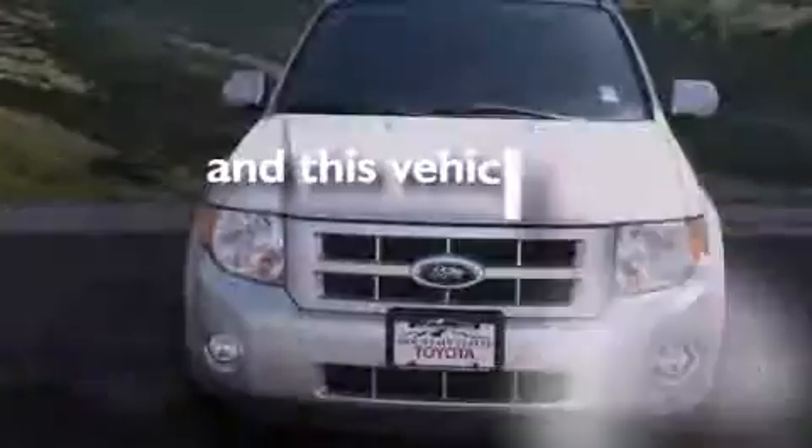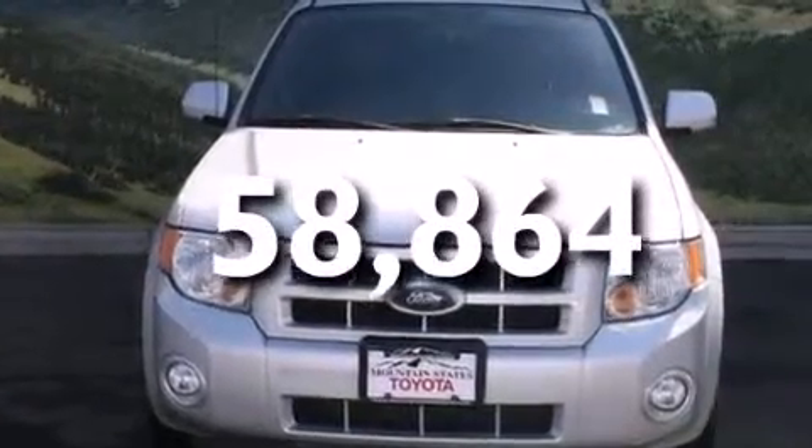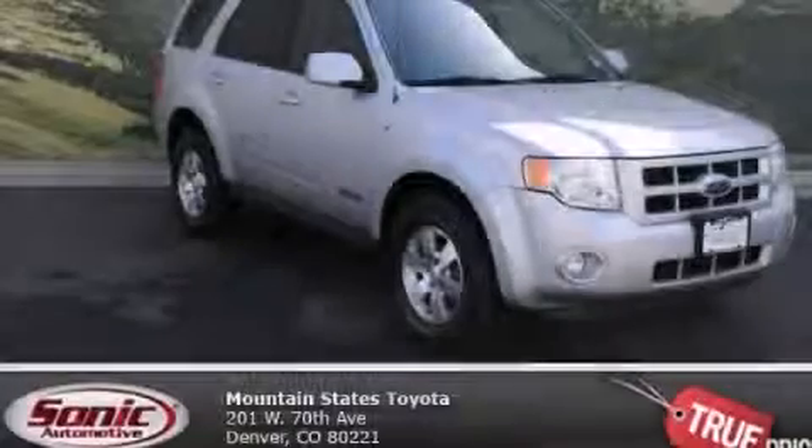This vehicle has fewer than 59,000 miles on the odometer. This vehicle is sure to sell fast — call and arrange your test drive today.